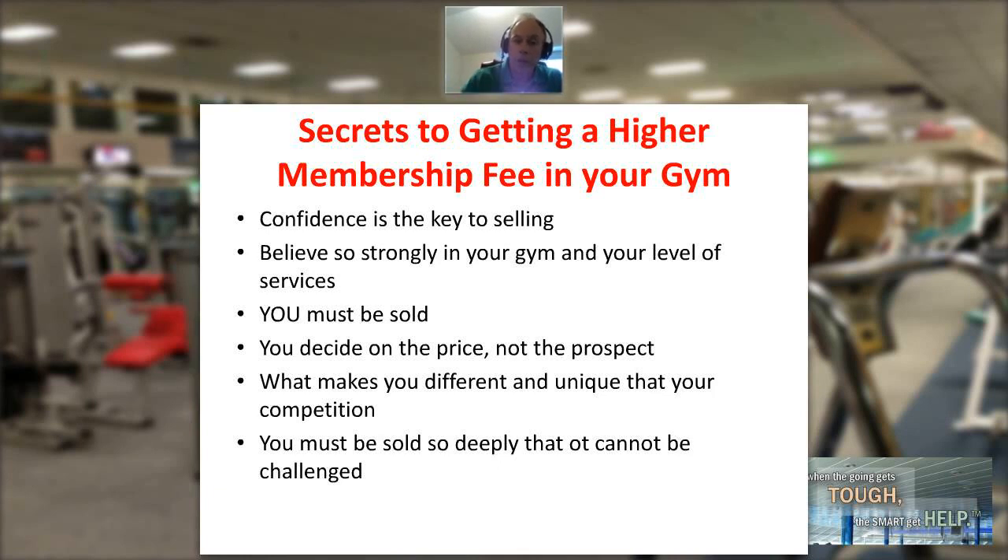Let's take a look at some of the things that can make a significant difference in your ability to get a higher membership fee — and for that matter, bigger personal training packages. Number one: the key to selling is confidence. One of the things that's going to give us confidence is knowledge, so one of the first things we want to make sure we're doing is getting regular training in the process.